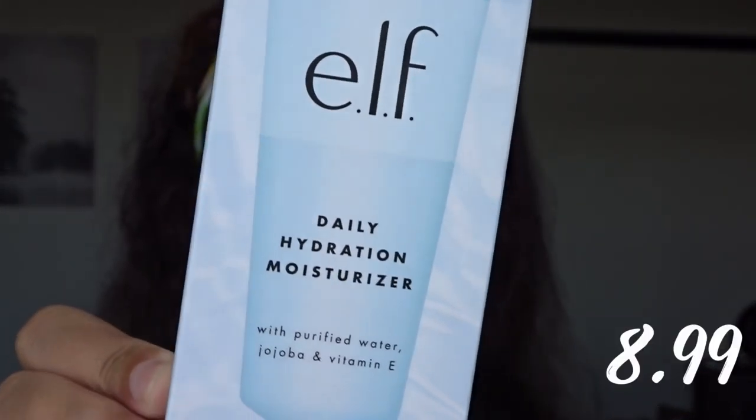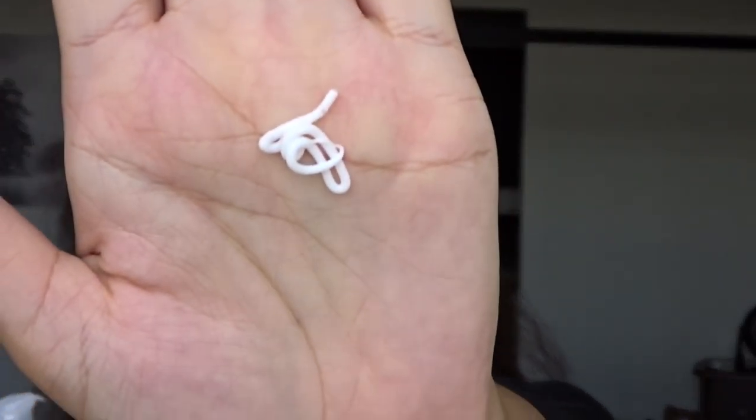Today I went to Target and picked up a few things. My skin is really dry right here. I picked up some ELF products — I used the ELF face wash in the shower. It says not a lot is needed, so I think I'm just gonna put this much on.